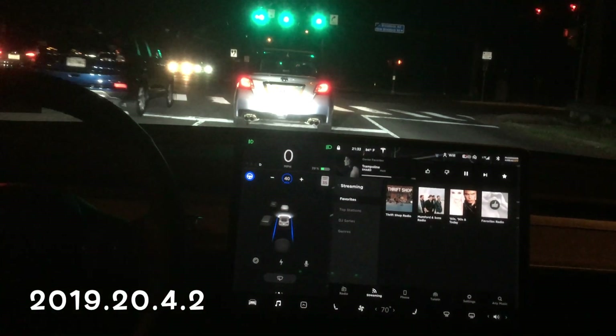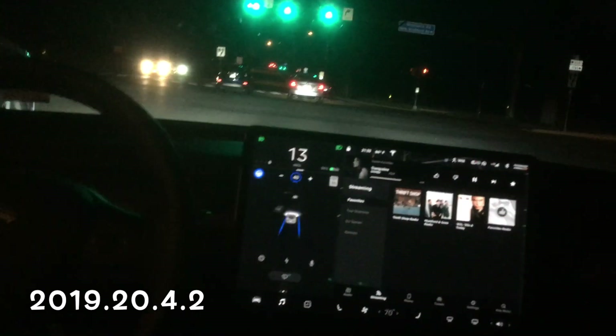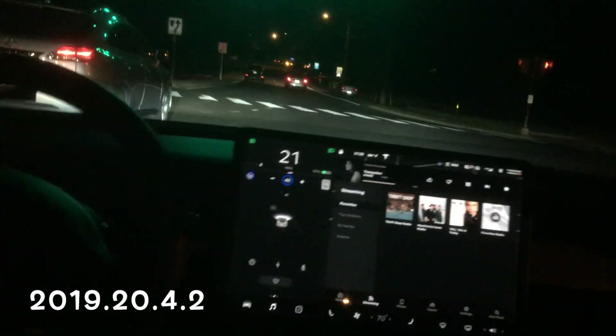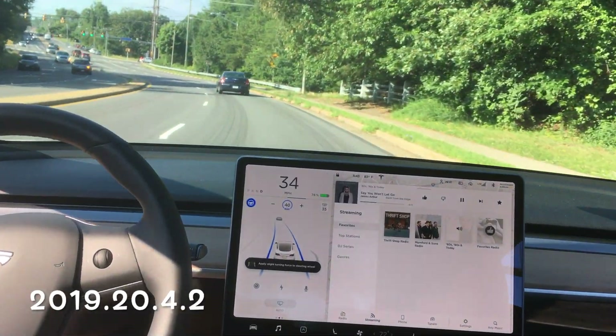We got a new software update. I'm sure this one is also going to be successful. This is at night, and we are making our way through the intersection, and it veers right to the left, right into the car. So okay, that was at night. We got a new software update.